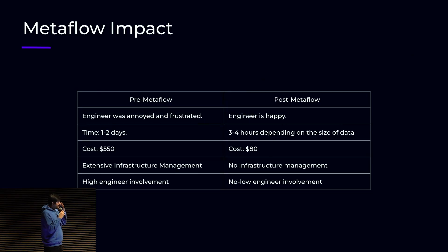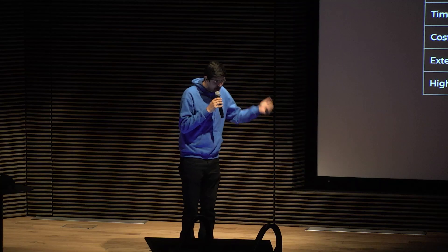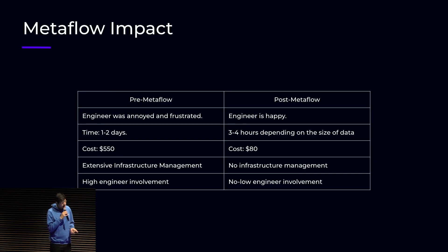Pre-Metaflow, the engineer was annoyed and frustrated — because that was me. I was doing that pipeline manually, and now I'm happy. I have a smile on my face. Because I had to do so many things, it just ended up taking one to two days, because sometimes something would go wrong, or we'd find something wrong with the data after multiple steps in the pipeline. But now it gets done in three to four hours, depending on the size of the data. I just have to click a button and I get the results.